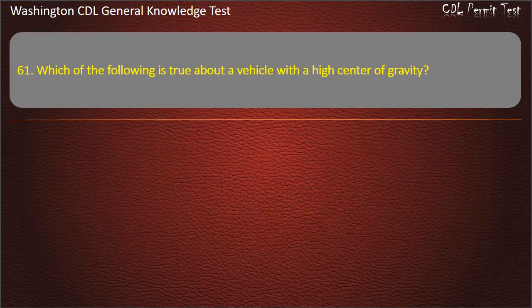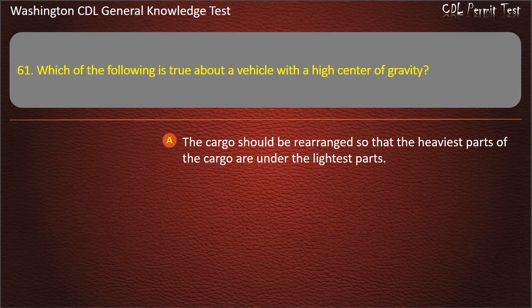Question 61. Which of the following is true about a vehicle with a high center of gravity? The cargo should be rearranged so that the heaviest parts are under the lightest parts. The vehicle is less dangerous on curves.